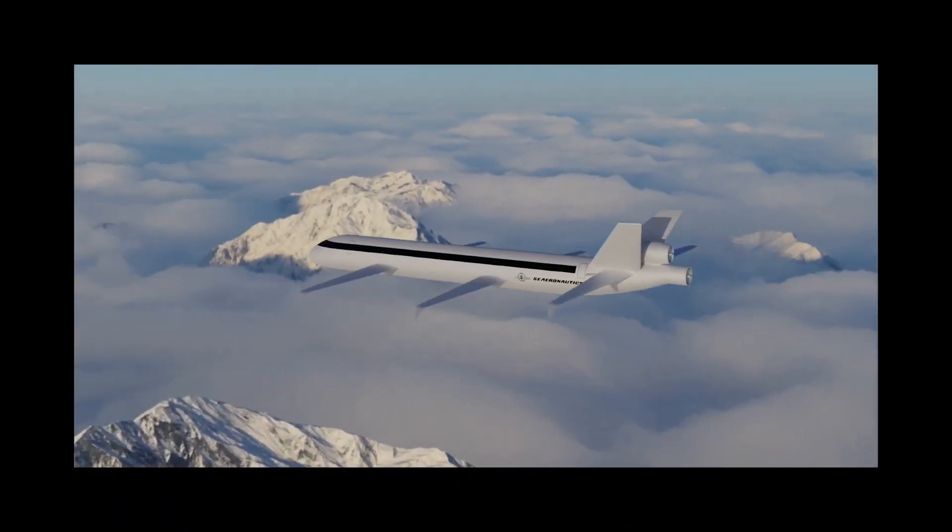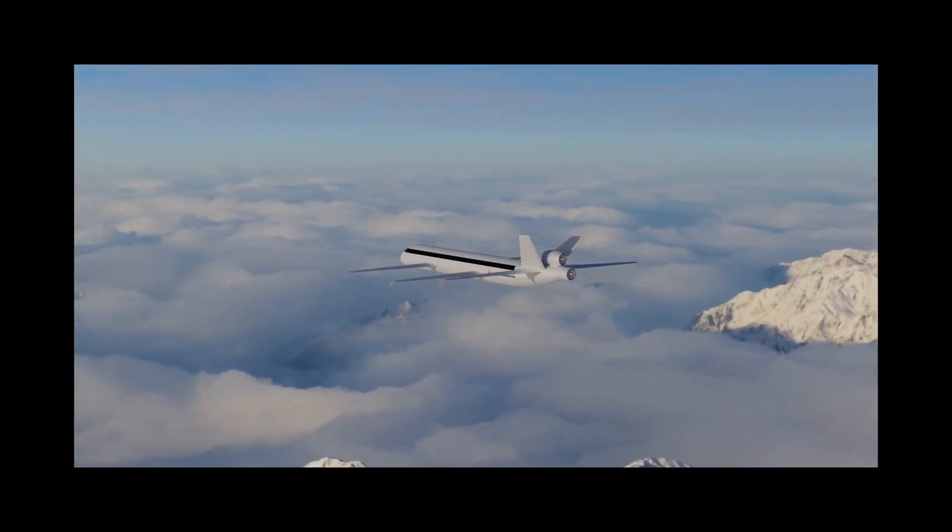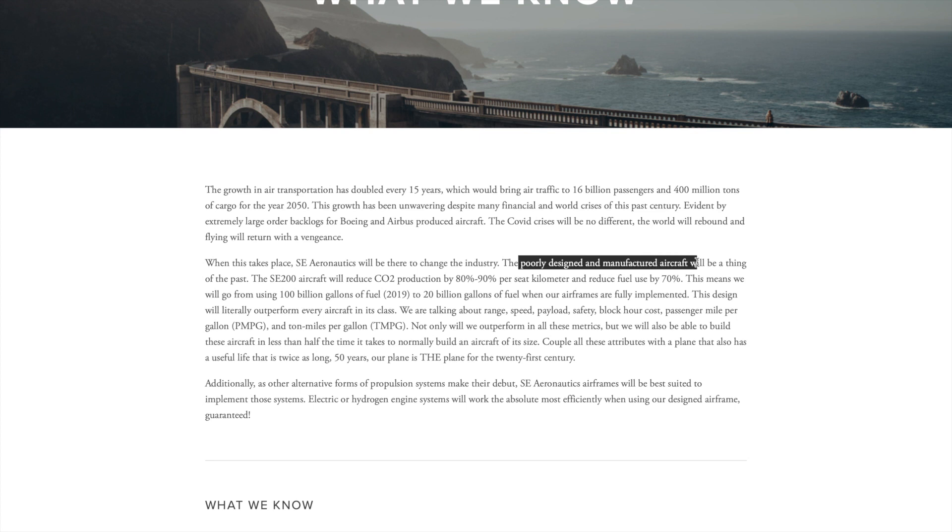SE Aeronautics aims to reduce the carbon emissions and impacts of doubling air traffic every 15 years on the environment, even claiming that 'poorly designed and manufactured aircraft will be a thing of the past.'